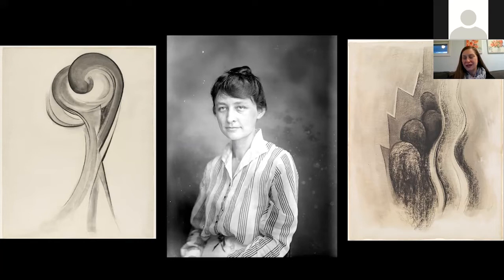Georgia O'Keeffe wrote to him before she had even met him. She said: 'I'm getting to like you so tremendously that it sometimes scares me. Having told you so much of me — more than anyone else I know — could anything else follow but that I should want you.'